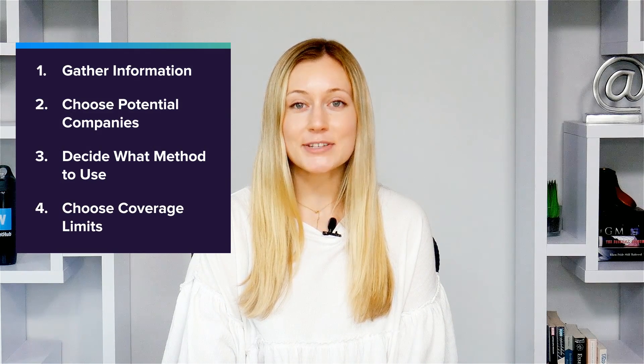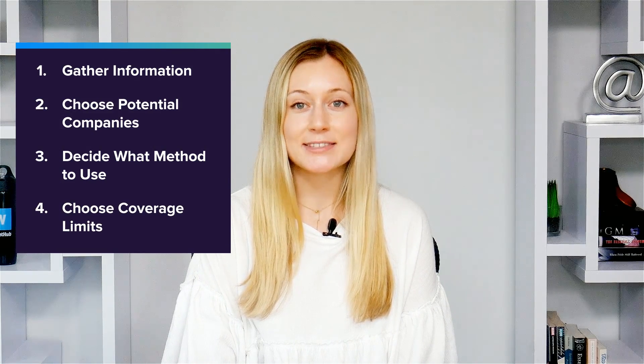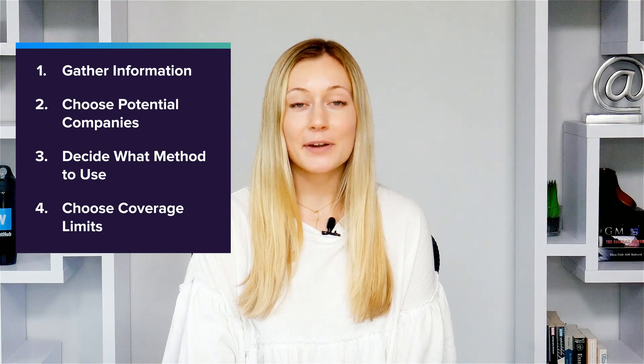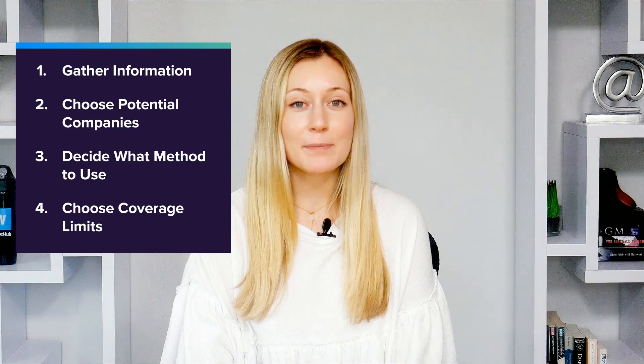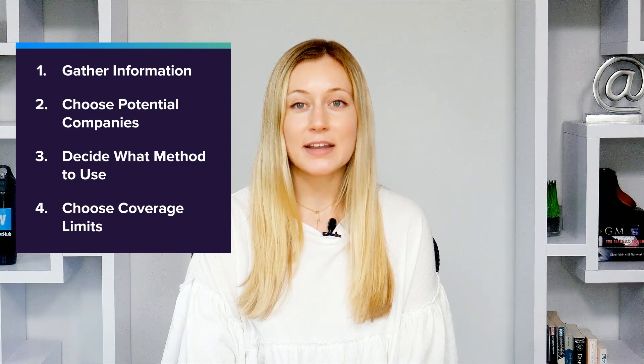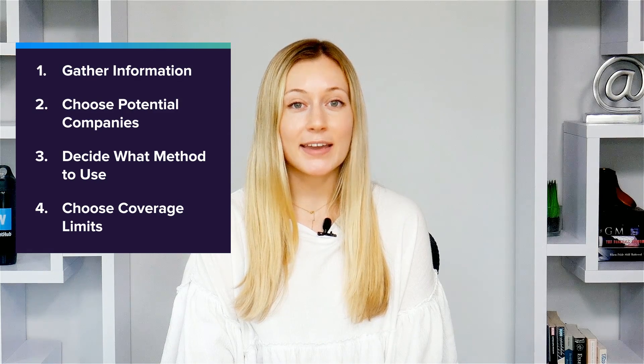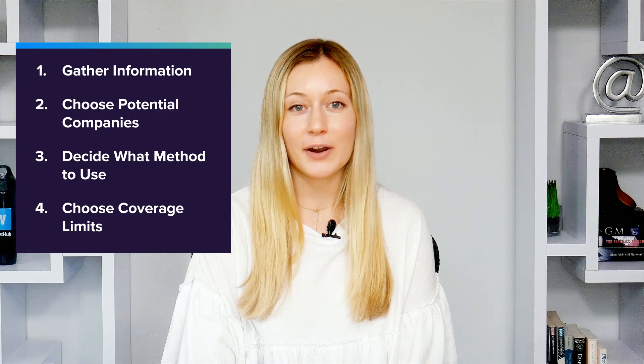Fourth, determine how much coverage you need based on your state's laws, as well as how much extra coverage you want. Lower coverage limits may give you a cheaper premium, but they won't protect you as well in the event of an accident. You should try to carry as much insurance as you can comfortably afford.